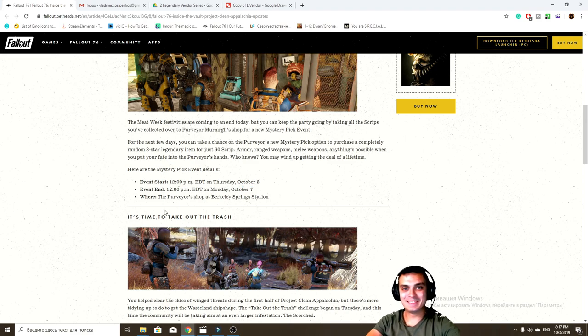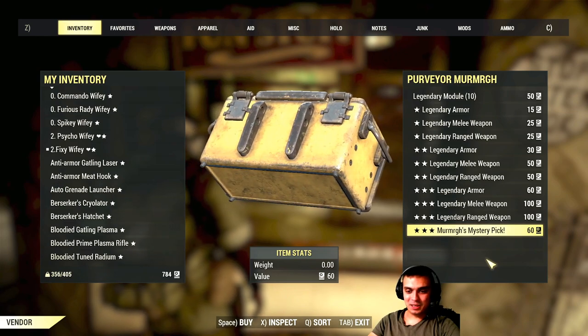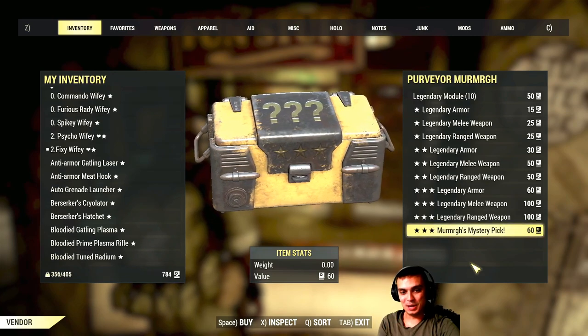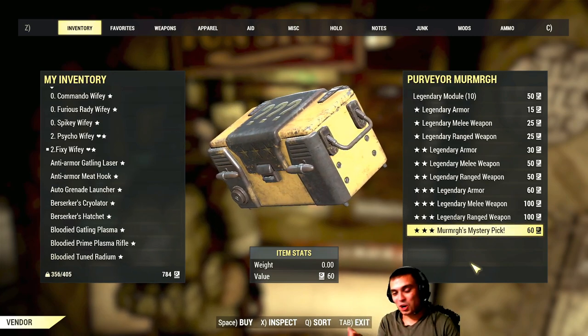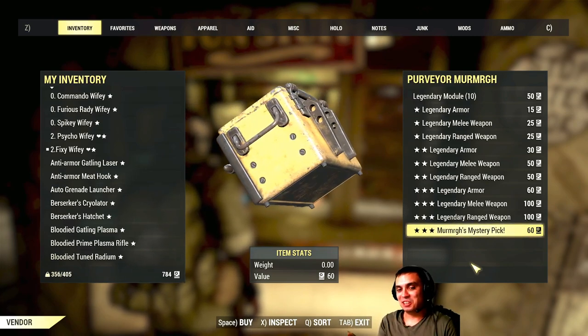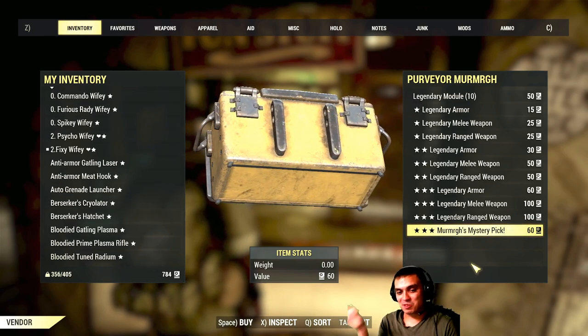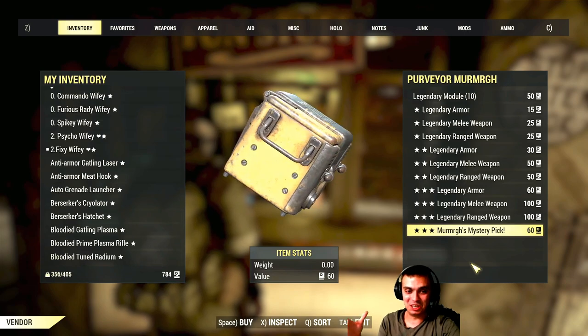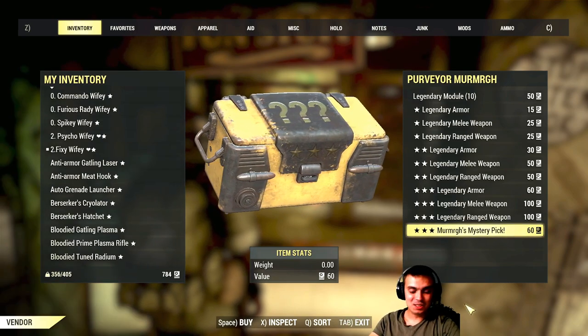I already started. I'm gonna give it a try just one time because I still need the scrip for my Monday episode. So I'm just gonna give it one go. Let's see what we get. I'm gonna be super surprised if there's gonna be something legendary — like extremely legendary epic. So let's go.